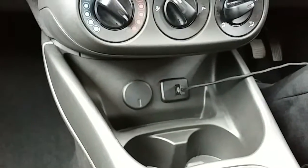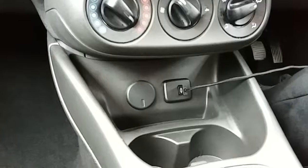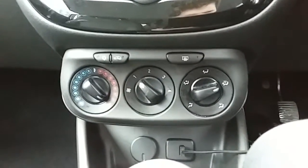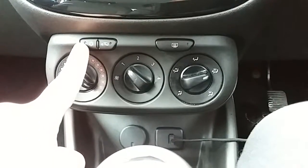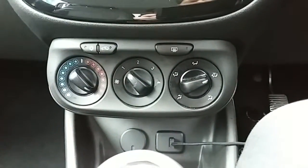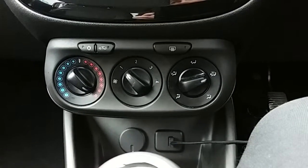Moving just past that, you'd have your USB input as well as your power outlet, allowing you to plug anything in if ever necessary. Moving up past that, you'd have the heating and the air conditioning for the car — the heating can be adjusted just here, and air conditioning is accessed via that button just there. This car is more than capable of keeping you warm through winter as well as keeping you cool through summer.